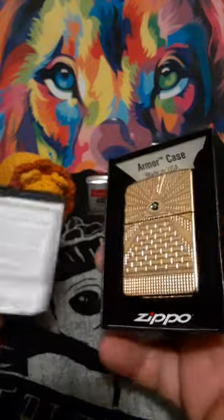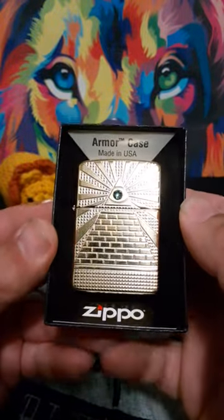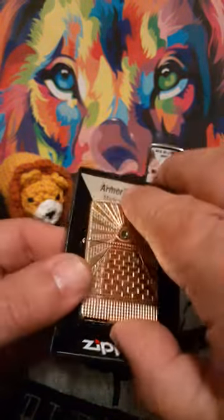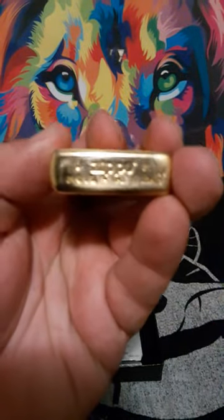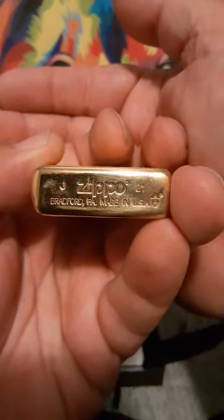This one is in armor — it says armor case. It has one of those Swarovski crystals. It is a J21, October 2021.